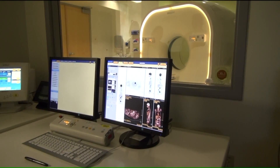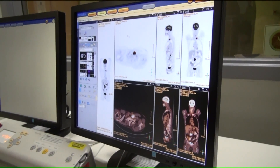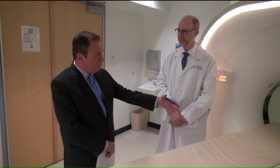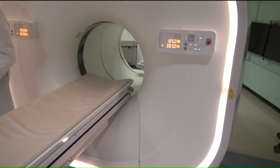SSM Health St. Louis University Hospital is the first in the state of Missouri to offer a fully digital PET CT scanner. Dr. Jeff Brown is chairman of radiology and says the digital scanner can see more in a matter of minutes.